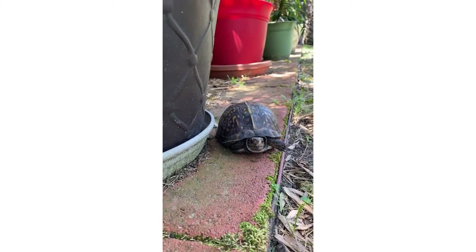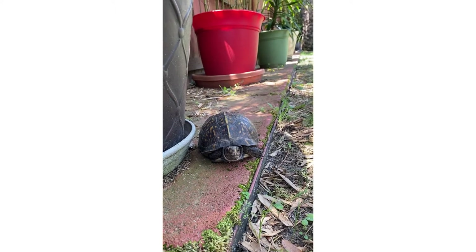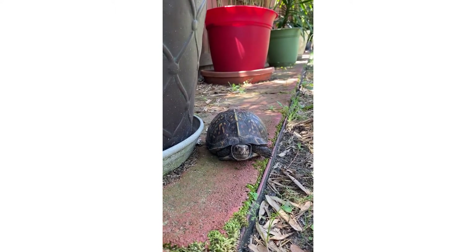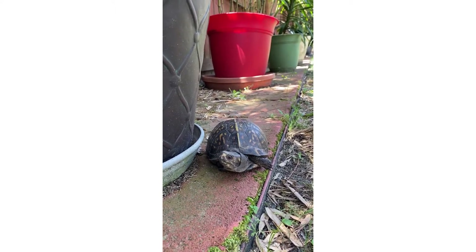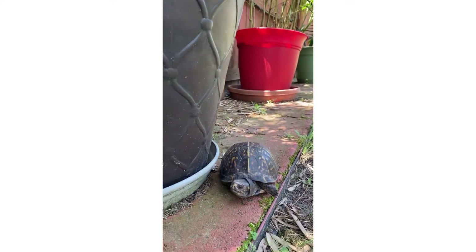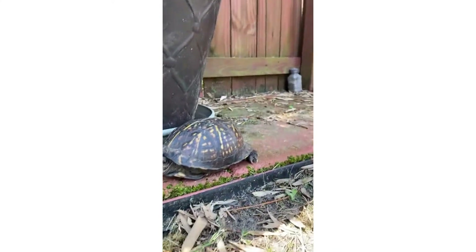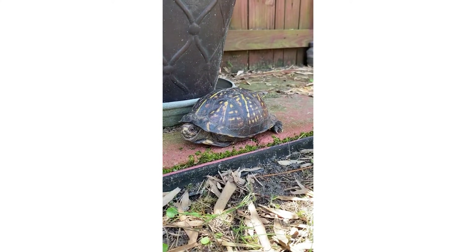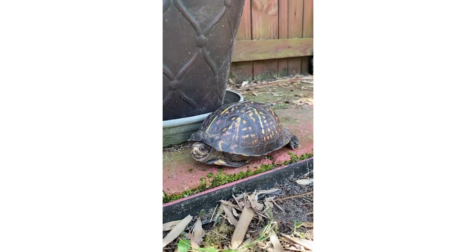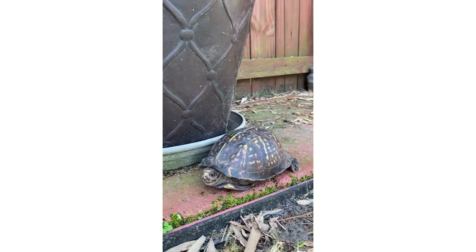I have to help him out — I need to take him to the woods. He's looking for a place to go and he's shy. But before touching the turtle, I have to wear gloves for protection.